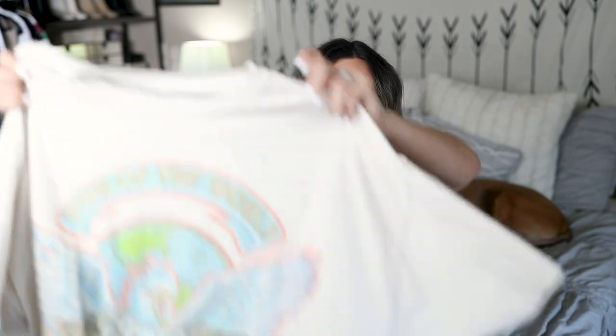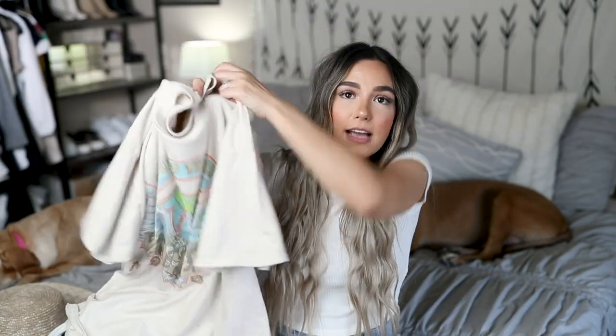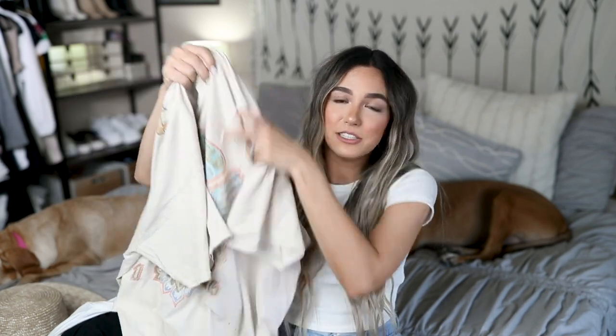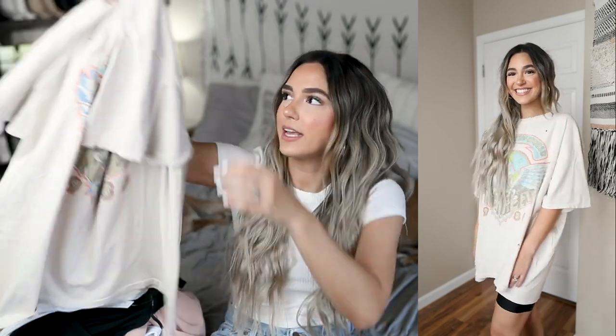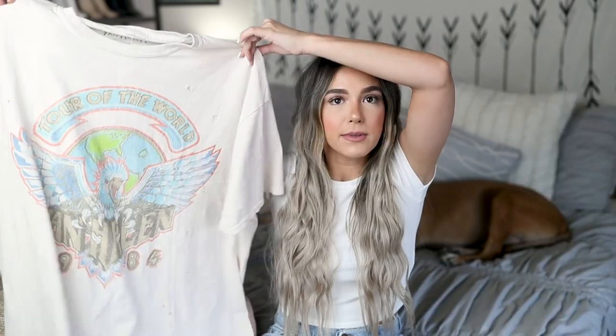First up, I wanted to show you some stuff I got from Urban Outfitters. First is this really cute oversized t-shirt dress — I am in love with it. It says Van Halen on it; I'm such a poser, I don't listen to Van Halen, but I absolutely love the way this tee looks. It's super comfortable, kind of an ivory beige color, and the back has their tour cities on it. It's super distressed with little holes throughout — so cozy. Urban Outfitters has the coziest graphic tees.